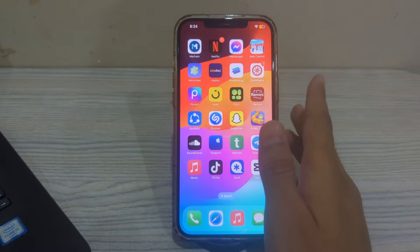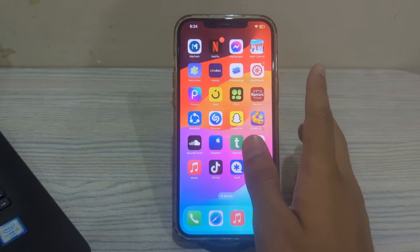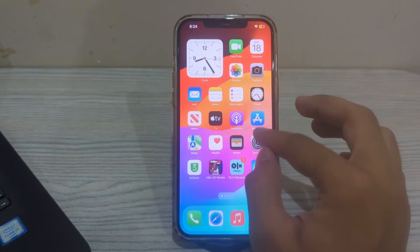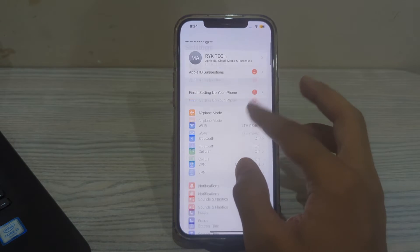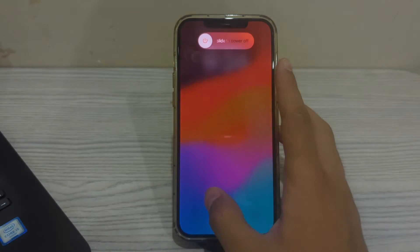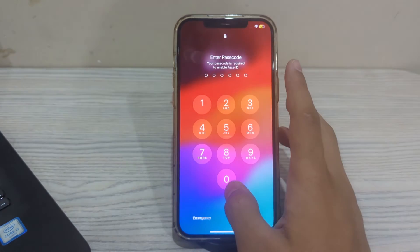After trying these two steps, you have to restart your iPhone. A simple restart can often resolve many software-related issues. To restart your iPhone, open Settings, then scroll down and tap on General, scroll down and tap on Shut Down. Shut down your iPhone and then restart it after 15 to 20 seconds.